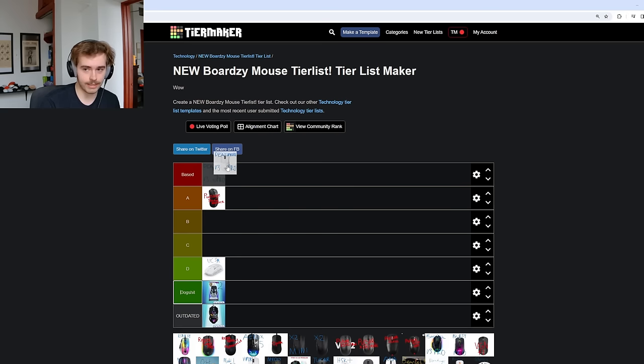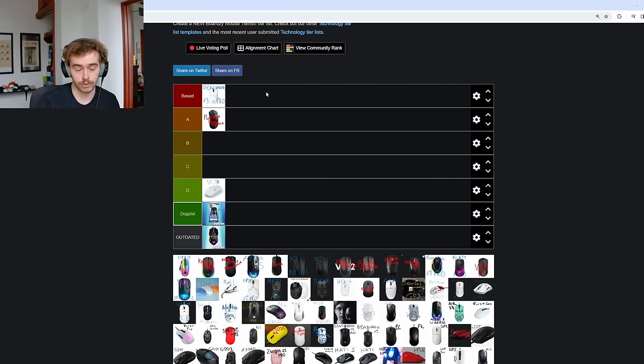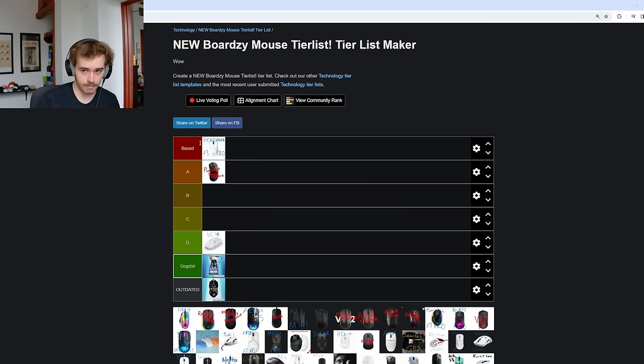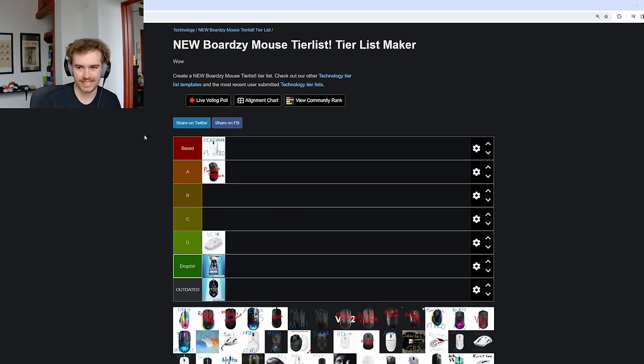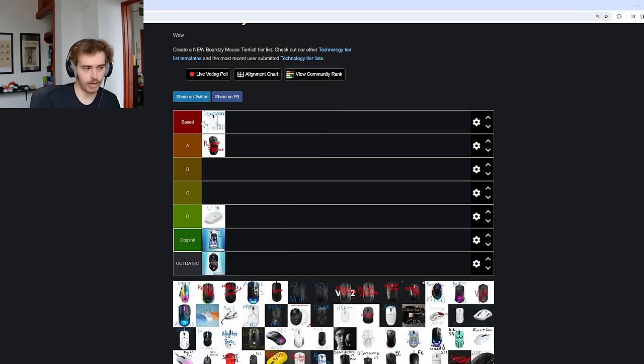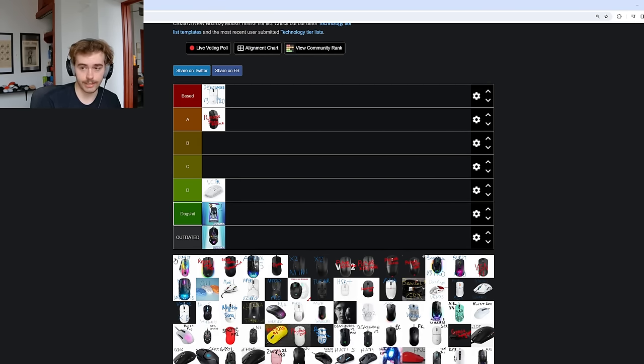The Death Adder V3 Pro is absolutely a based mouse. Going back to the last tier list, this was probably my number one recommendation. I started having some creaking issues and fell out of love with it, but recently I picked up the Smooth Touch Coating Edition. Razer just keeps finding ways to get me to spend $170 on new Death Adders. I feel like this is one of the best ergo shapes for large hands widely available. Even me — I was a staunch ergo hater — and then I put my hand on this and it just makes sense.